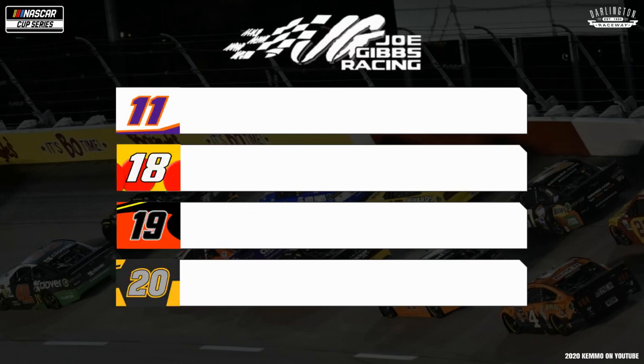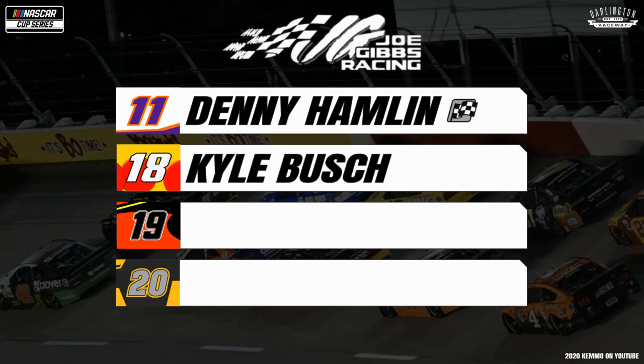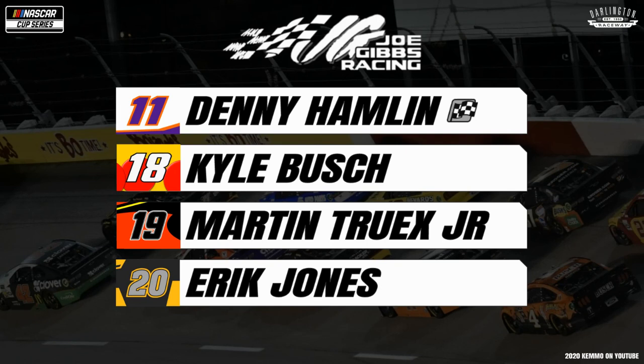For Joe Gibbs Racing, it's their quartet of Toyota Camrys. In the No. 11 FedEx Toyota Camry, it's Denny Hamlin, your Daytona 500 winner. For the M&M's Red Nose Day No. 18, defending series champion Kyle Busch. The Bass Pro Shops No. 19 will see 2016 Darlington 500 winner Martin Truex Jr. And for the DeWalt No. 20, it's the Jones boy, Eric Jones, your defending race winner.